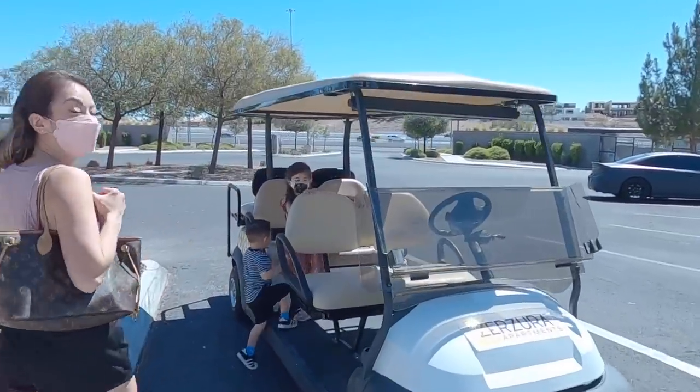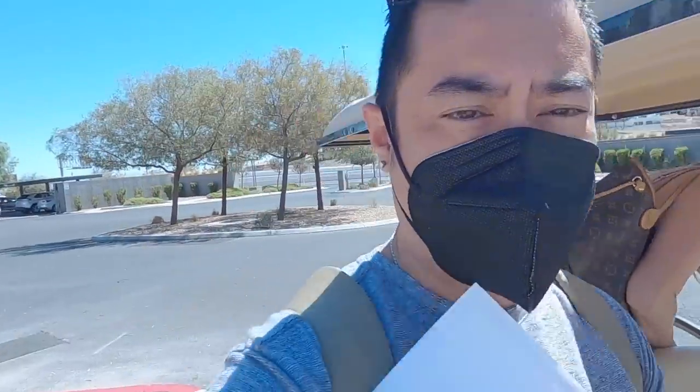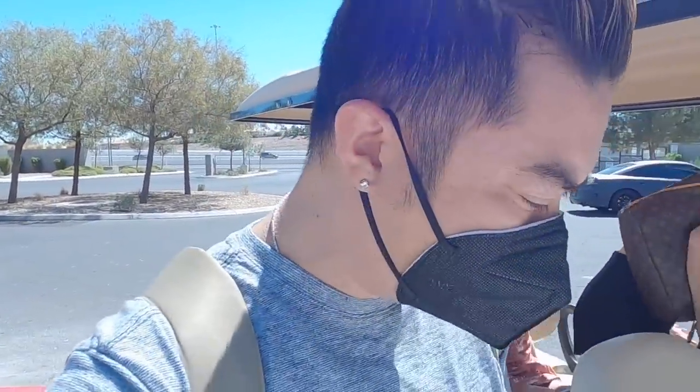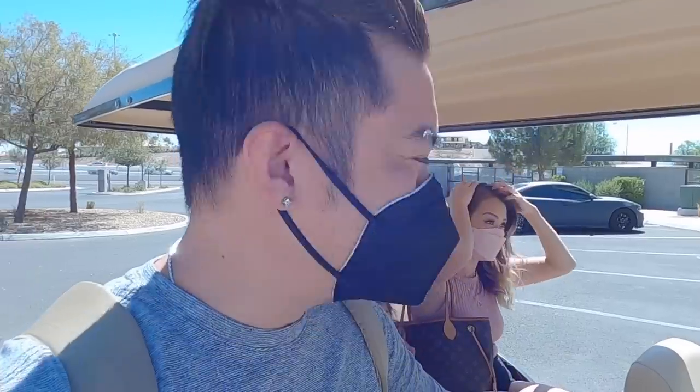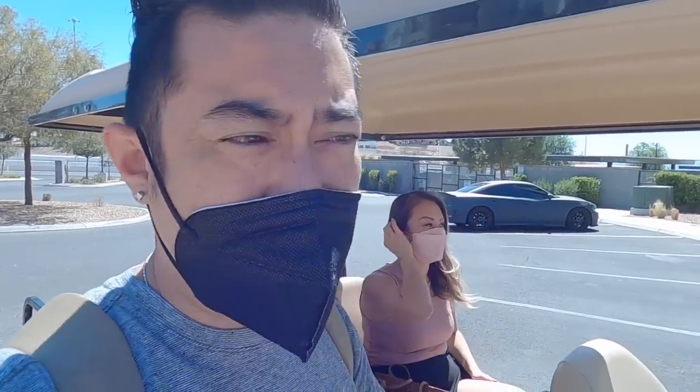We're going in a golf cart, guys! We got to hold on tighter. We're going to take a tour at the first apartment complex today. I have no idea what to expect. This one is probably on the top of our budget, it's a little bit small, and they don't have a garage space, which might be a problem. We've tried looking at homes but they don't do short-term rentals — I've called over 20 homes and no one will do it for us. So this is our best bet.